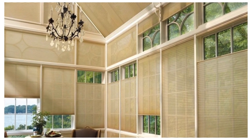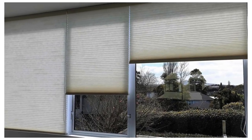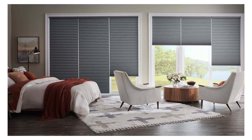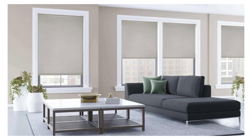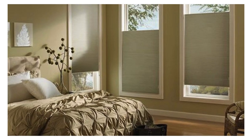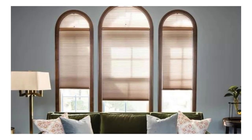Cellular shades come in a variety of cell sizes, allowing customization to meet specific insulation needs. Beyond their energy-efficient properties, these shades offer a sleek and modern aesthetic, enhancing the overall decor of any space. The diverse range of fabrics and colors available ensures that cellular shades can complement various interior design styles, from contemporary to traditional. Additionally, their versatile operating systems, including top-down/bottom-up and cordless options, provide flexibility in controlling light and privacy.